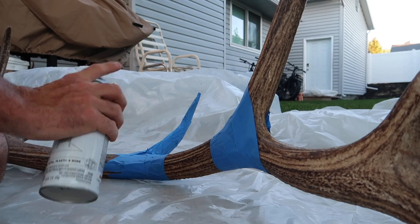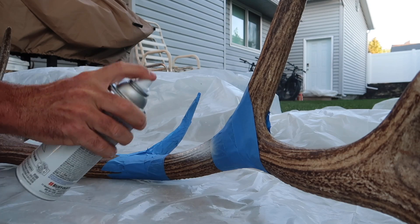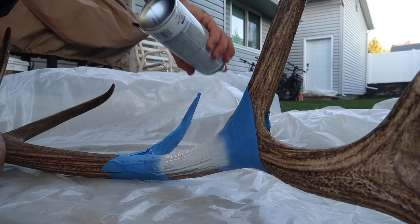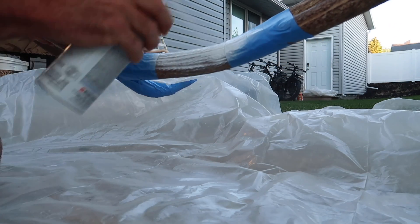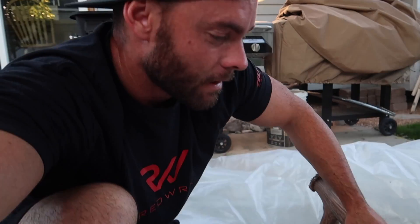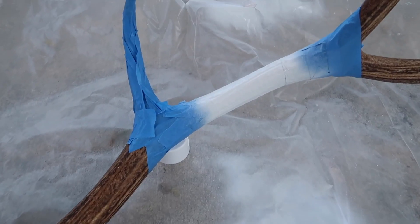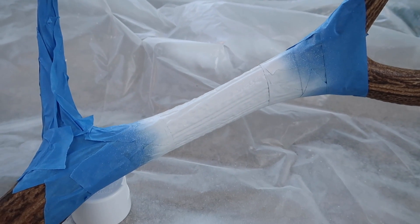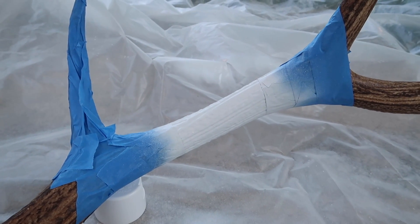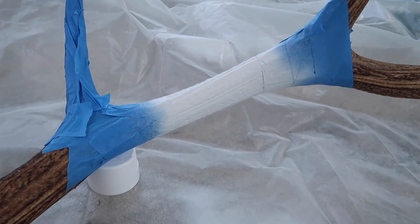Maybe I'm going to ruin this thing — I have no clue. I'll let that dry for a little bit. Kind of looks cool with the white. Maybe I'll have to make an American flag version one of these days. There's a couple coats on there. It says it needs an hour before you can handle it — 20 minutes and it should be dry to the touch. We'll give it some time.